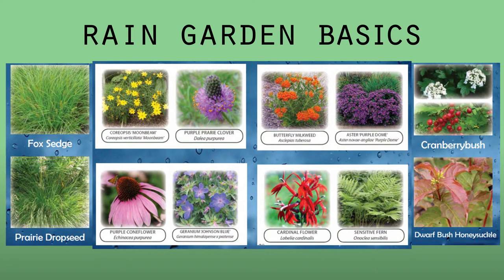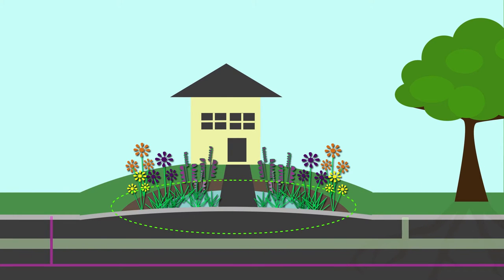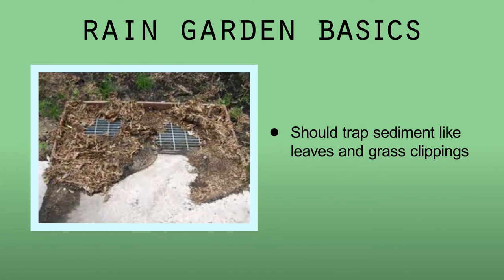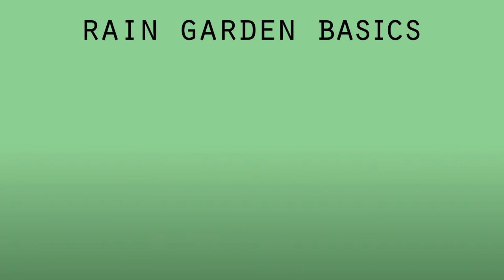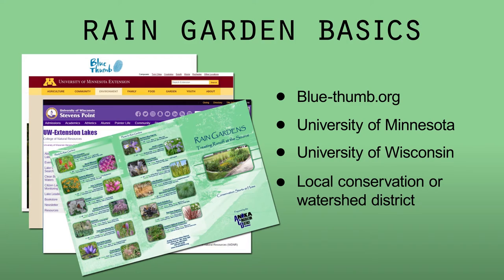The rain garden uses deep-rooted native flowering perennials, clump grasses, and small shrubs to accomplish absorption. Rain gardens should be planted away from the root systems of trees and avoid underground utilities like gas and electric lines. Shady areas and root competition would not be ideal. A rain garden's goal should also be to trap sediment like leaves and grass clippings in addition to infiltrating rain. Websites like Blue Thumb, the Universities of Minnesota and Wisconsin, and your local conservation or watershed district have resource material and plant species suggestions.